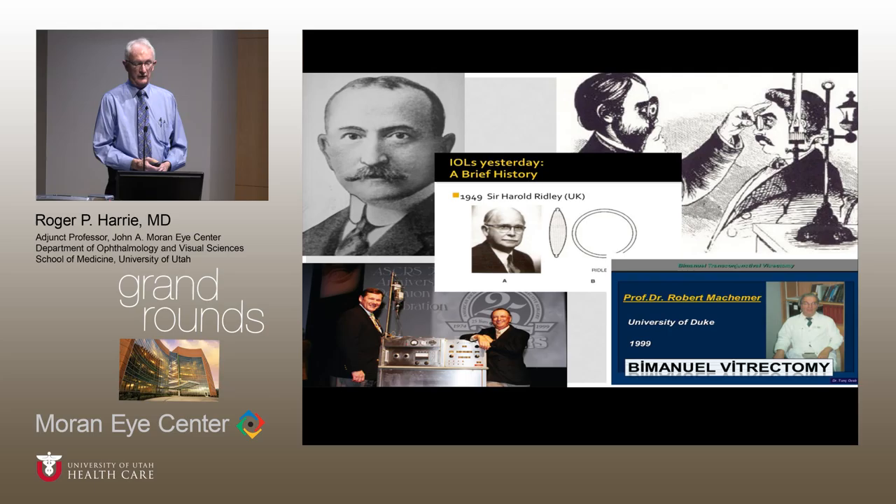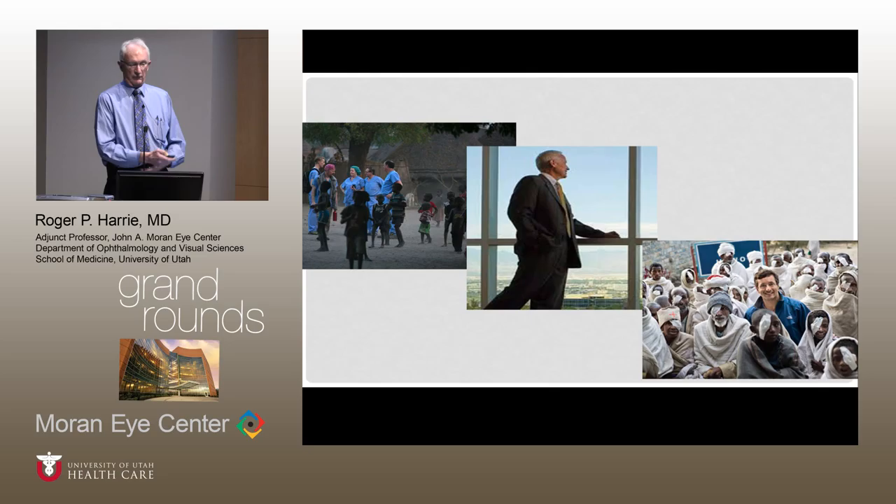A lot of this translates to underserved areas of the world. A lot of our modern technology we can take with us and do amazing things in countries that don't have access to care. We have Randy's vision to create a department of international and community outreach here, and the boundless energy of Alan and Jeff who lead us in helping people and making such a difference. We're very privileged to be part of this as part of the residency training program.